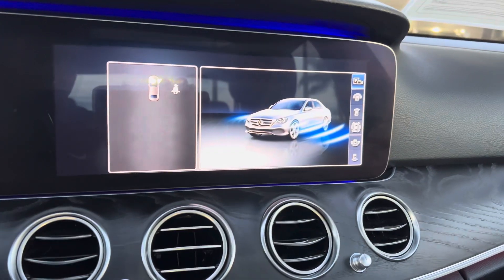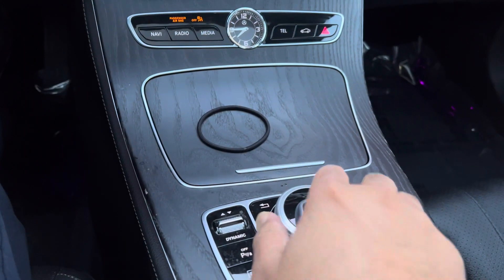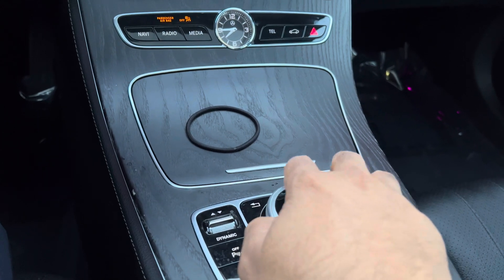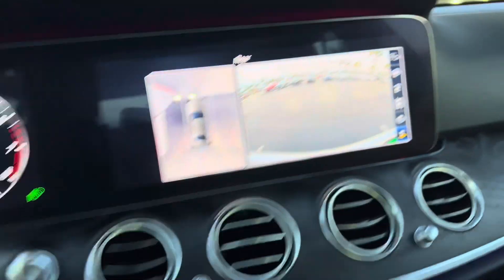There is a 360 camera, available park assist. It's like a little mouse computer — you can change a lot of stuff. Look at the front camera, back camera. Super nice.